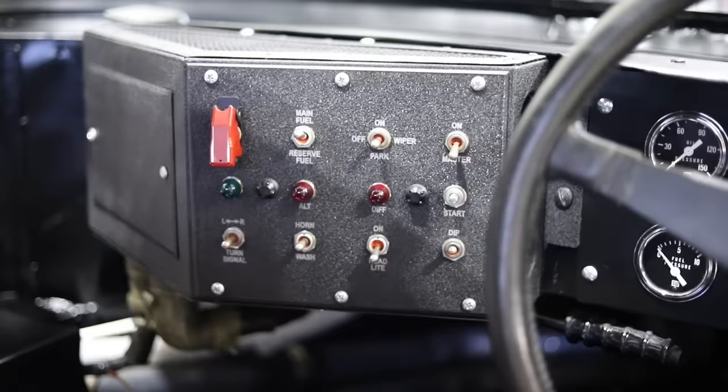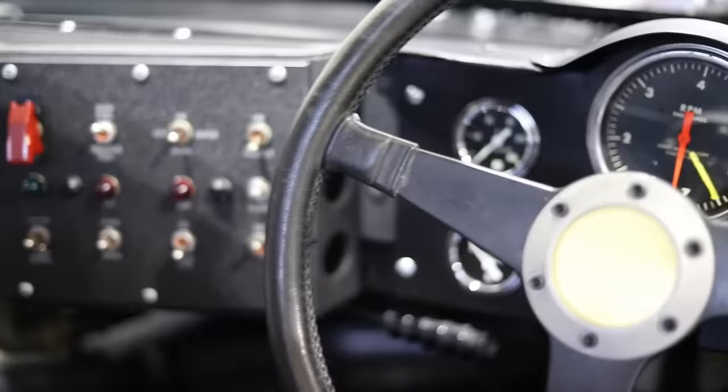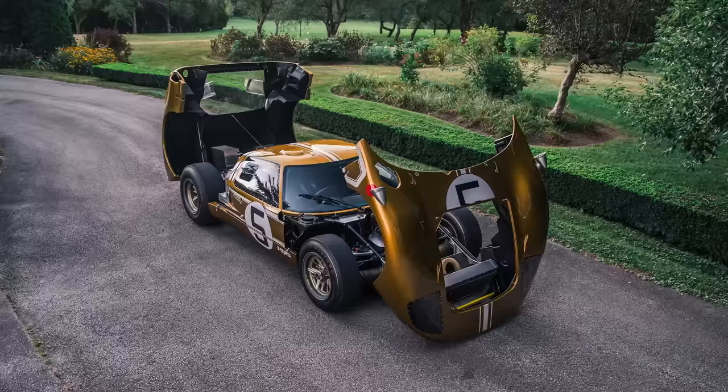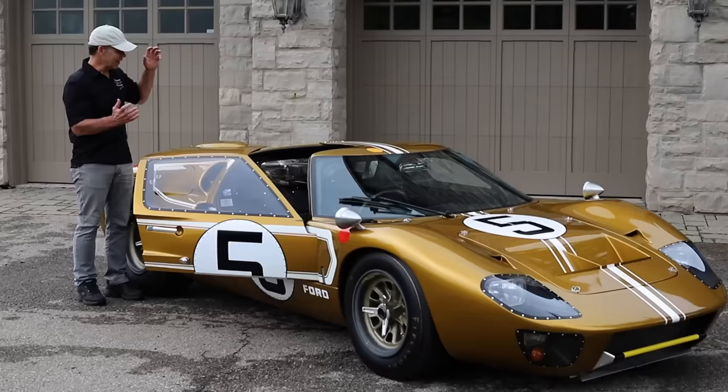Some of the big differences were they had the silicone side windows, they had a flip-up nose for easier access, the interior was different, and then the plexiglass carburetor induction system. Really cool the way they designed it — when you open it up, it just sort of comes apart in a clamshell and then fits nice and tight.